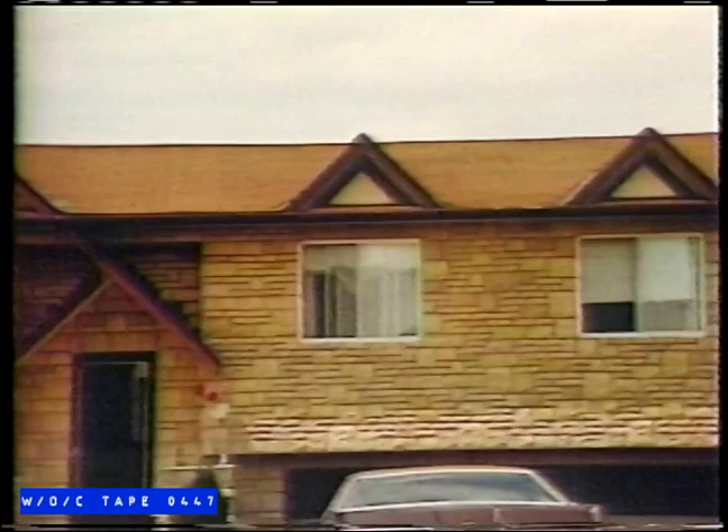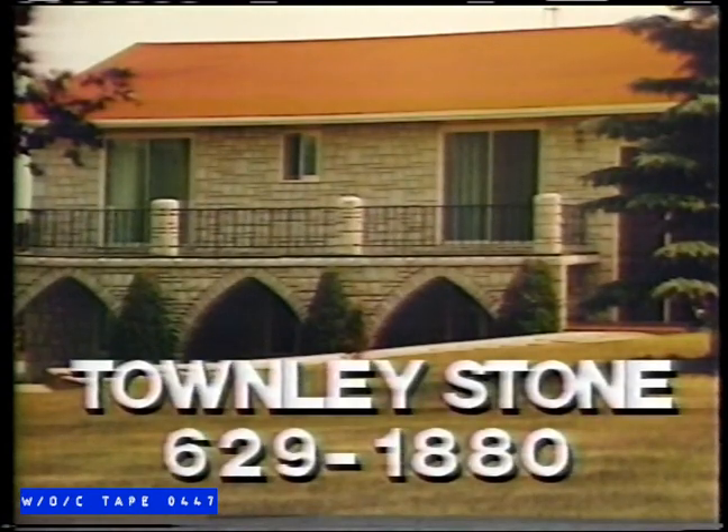We also feel that it's helped in the insulation of the house, and it's cut down on our heating bills. And I think it's certainly added value to our house. Natural stone from Townley Stone. For a free estimate, call 629-1880.